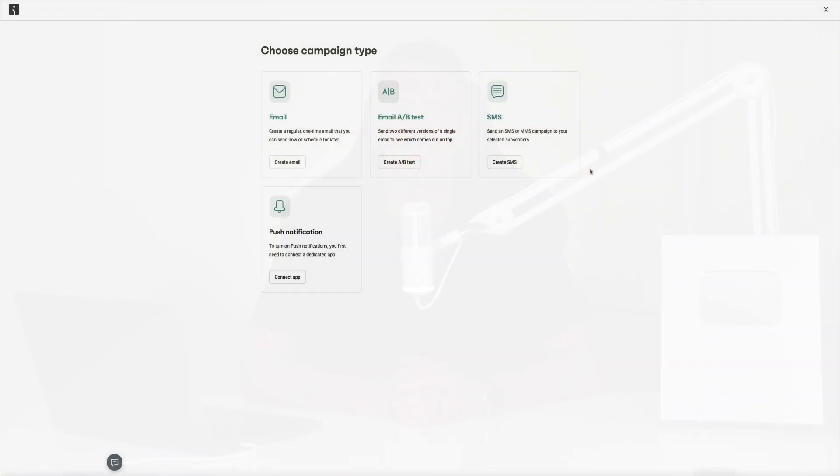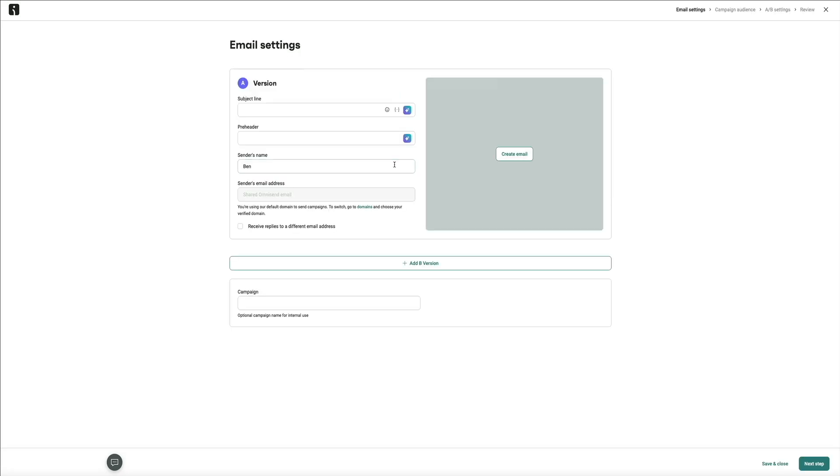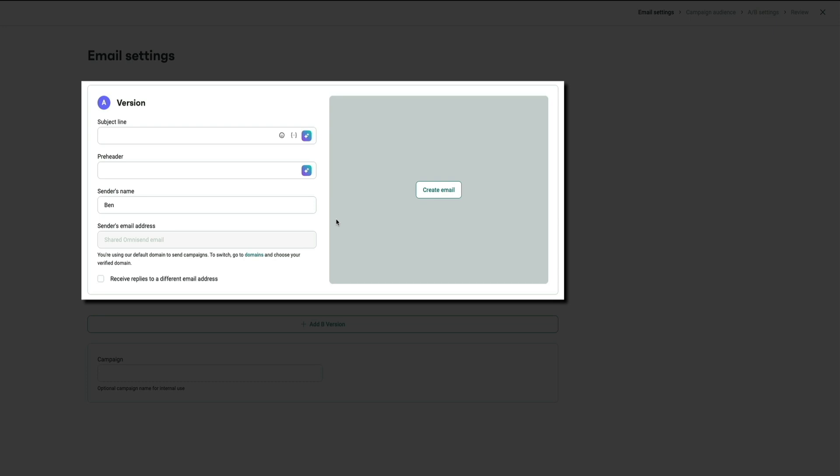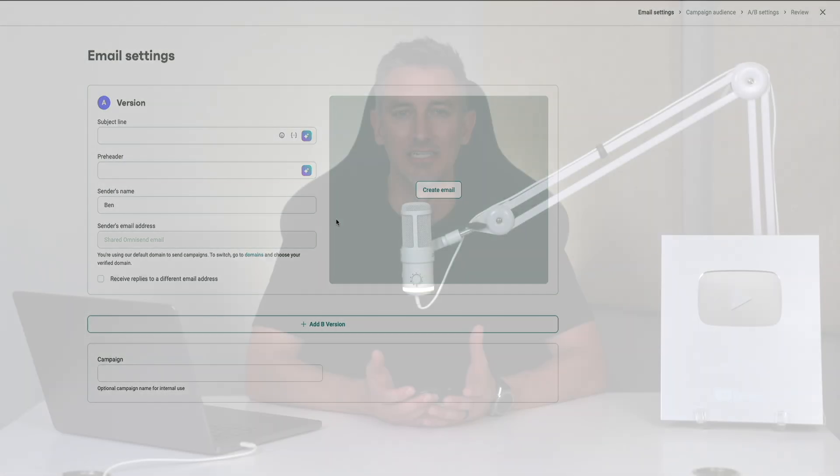Your subject line is the gateway to your email — if it doesn't get opened, nothing else matters. That's why A/B testing is a must. It lets you test two versions of a subject line and see which one performs better. With OmniSend, you can set up A/B testing when creating a campaign: create version A and version B, set the percentage split, and OmniSend will automatically choose the winner based on open rate before sending to the rest of your list. You can even use AI to help with subject lines and pre-headers.